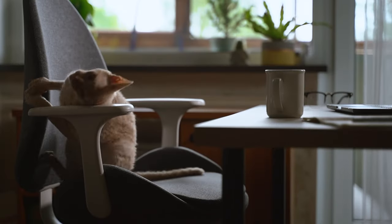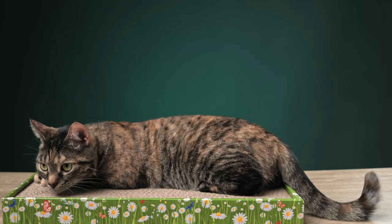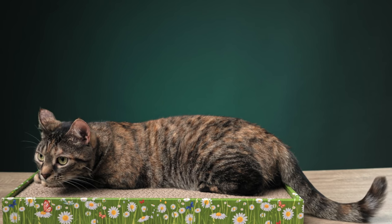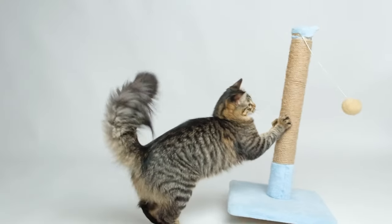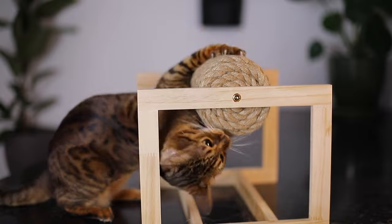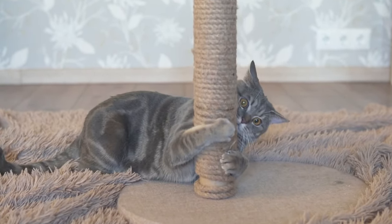To prevent them from scratching your furniture, give them cat scratchers. Most cats like to scratch on things they can dig into, like sisal, rope, carpet, or cardboard. Remember your cat's scratching style when choosing a scratcher — some like vertical surfaces, while others prefer horizontal ones. Make sure the scratcher is stable and doesn't wobble when the cat uses it.